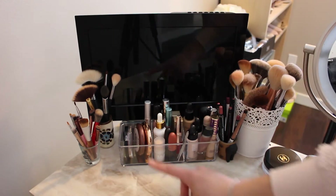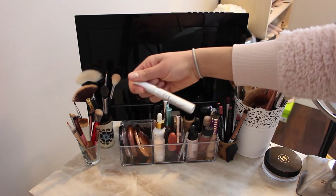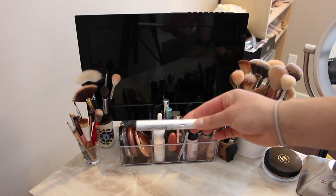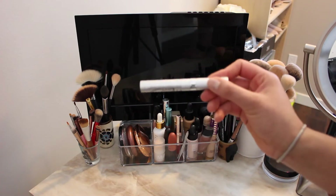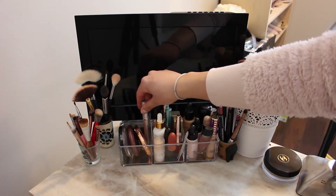I also have my Versailles oil. On the far left side I have my IMB lash serum, and this has been working so well — oh my god. I've been using it consistently for about a month now.